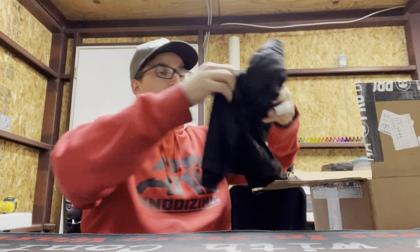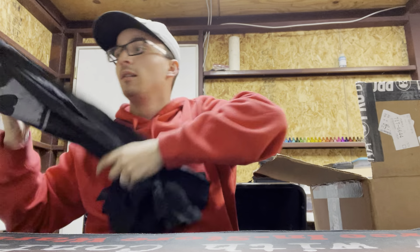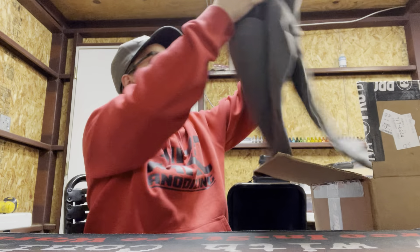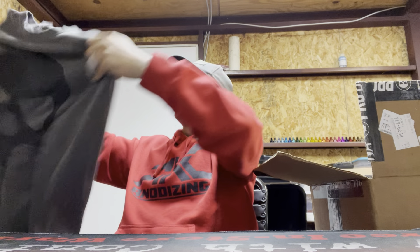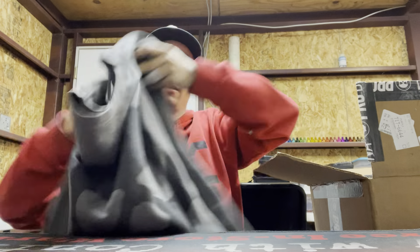Starting it off, some soft goods — Infamous long tee, that's what's up. It is long-tee weather, nice and soft, love it. Another Infamous sweater, I might just have to throw that on — that's badass.